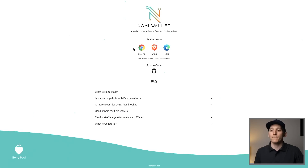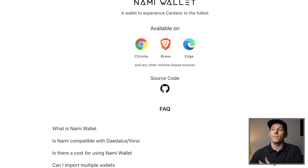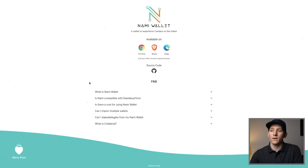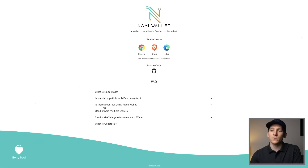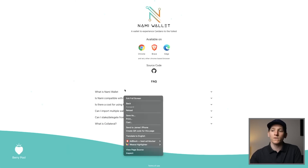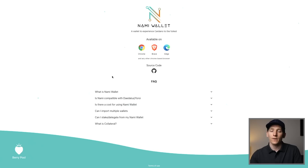So let's come over to the NAMI wallet, and this is on namiwallet.io. You can either go to the Chrome store or NAMI wallet and actually download it on Chrome, Brave, and Edge. You can read this in your own time - it just tells you what NAMI wallet is and essentially why it's kind of better than using Daedalus. Daedalus and Yoroi are also going to work, but NAMI is a little bit better if you want to hold NFTs and it's right in your Chrome browser.